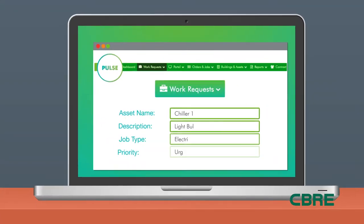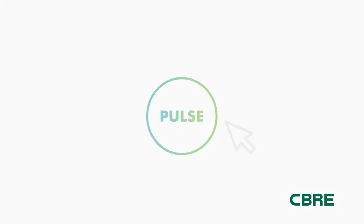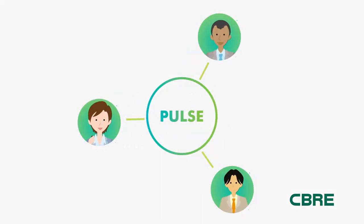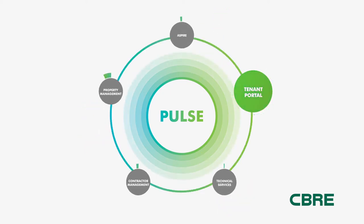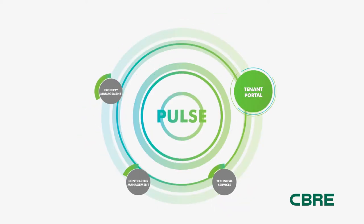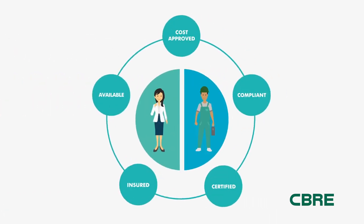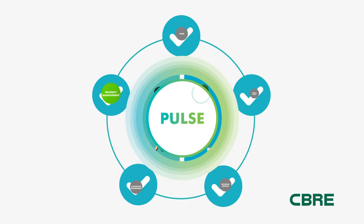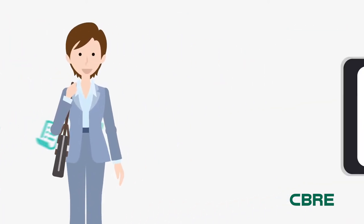Pulse simultaneously automates incident handling, maintenance scheduling, report creation, and dozens of essential tasks. Your management team is on the system, all working to maintain a smooth relationship in the management of your assets and build customer satisfaction. Purchase orders are raised and submitted and automatically progress to the finance team, and reports are instantly available in real time.